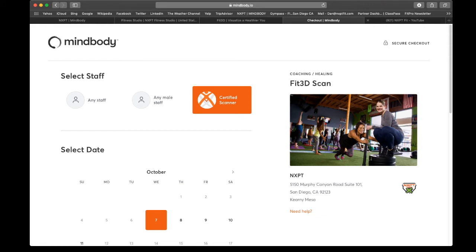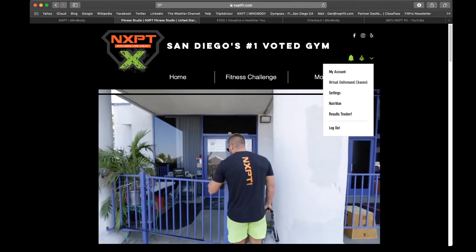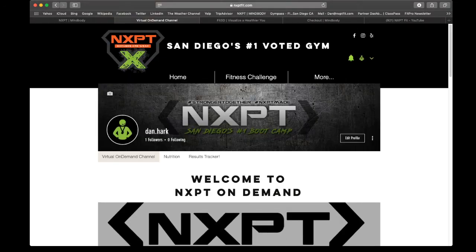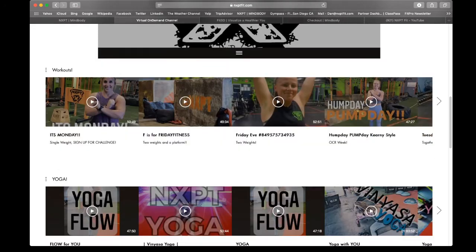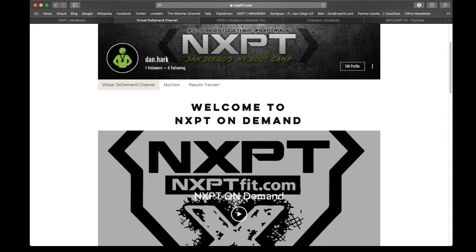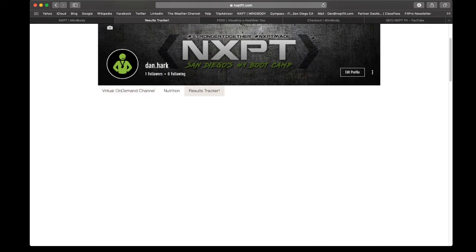For virtual members, you're going to be tracking everything through the website. We have a members-only section — log in or create your account if you're a first-time user. In the members-only side, you'll see three tabs. The virtual on-demand channel has all the videos we've ever done — over 300 workouts in this library — uploaded every single day. We went live at 7 a.m. on YouTube and it's stored in our library here, including all yoga classes, Zumba classes, and nutrition breakdown classes. Make sure you're utilizing these when you travel, if you're out and about, or if you have a team member in a different state or country. For those of you not in San Diego, the results tracker tab is how you'll track your progress.